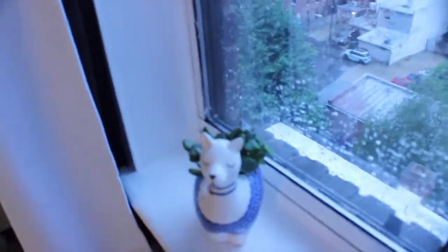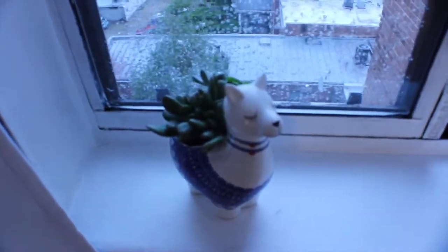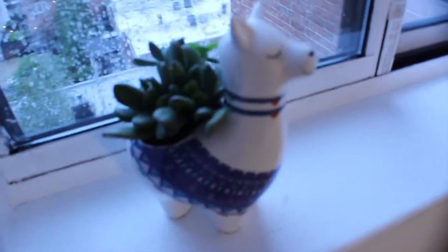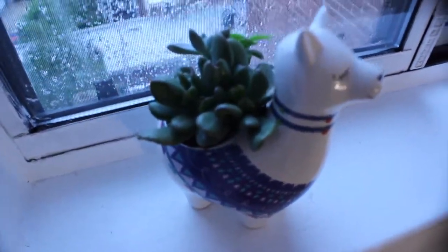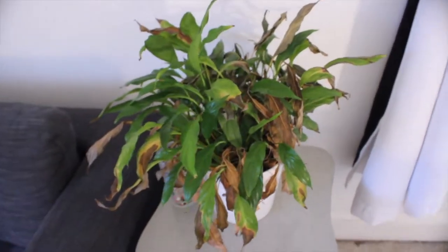For my first plant, we have this little guy — it's actually a llama, which is super adorable. I love this plant and the pot holder is so cute. This is a succulent plant so I just keep her in this little window, and she's absolutely adorable.